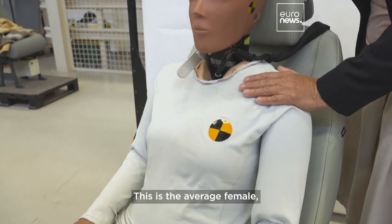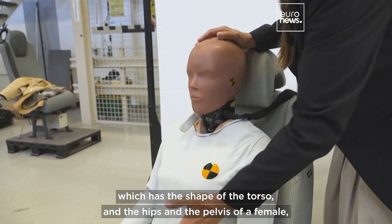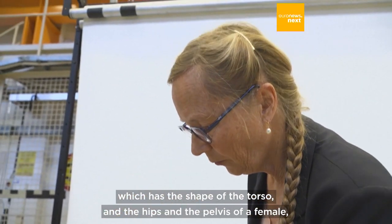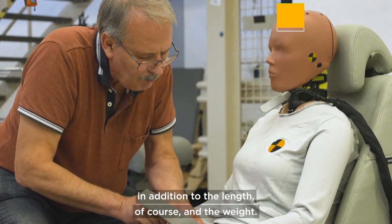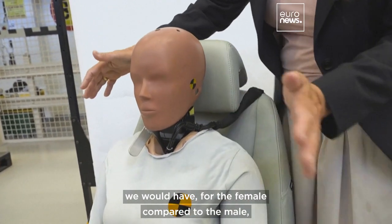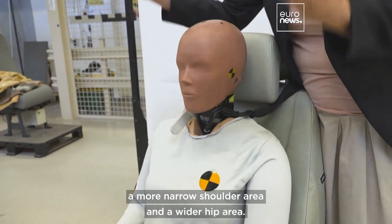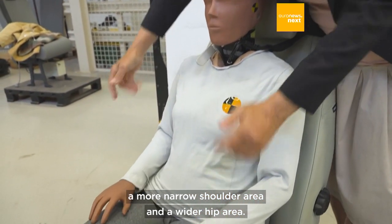This is the average female, which has the shape of the torso and the hips and the pelvis of a female, in addition to the length and the weight. And when it comes to geometry of the torso, the female compared to the male has a more narrow shoulder area and a wider hip area.